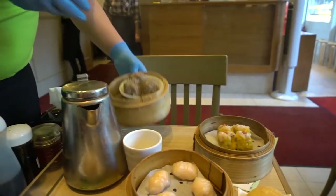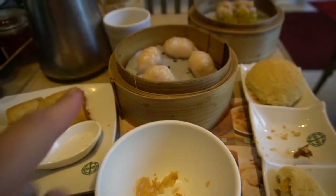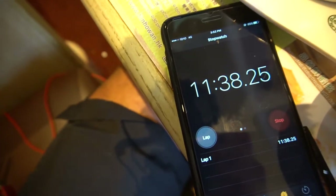Chopstick tricks — that's going to be a recurring thing in the vlog. All five dishes arrived in under twelve minutes. Let's eat.